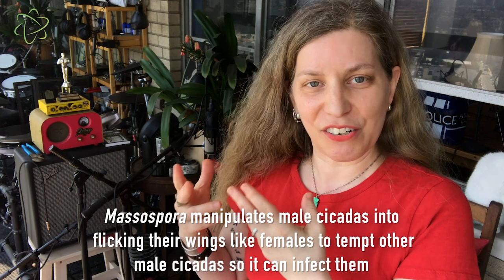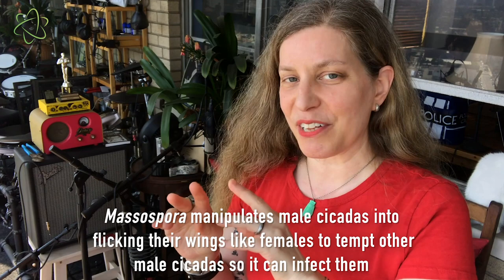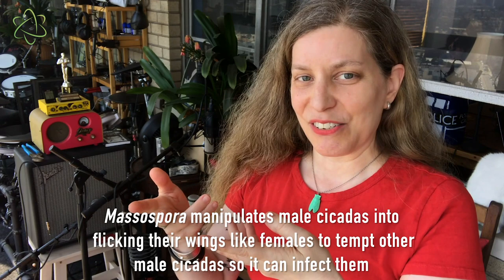— one of the ways that the fungus affects it and rewires its brain and changes its behavior is it makes the males flick their wings in this special little pattern that signals to other male cicadas that they're females that want to mate. So these male cicadas fly on over to see what's going on, and then they get infected and zombified by the fungus.